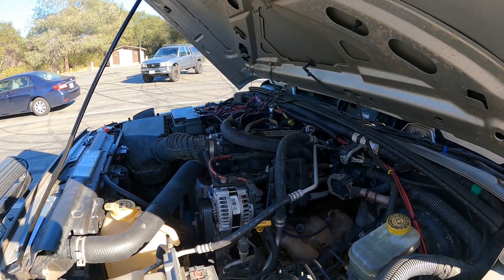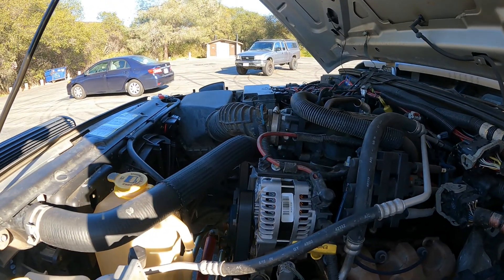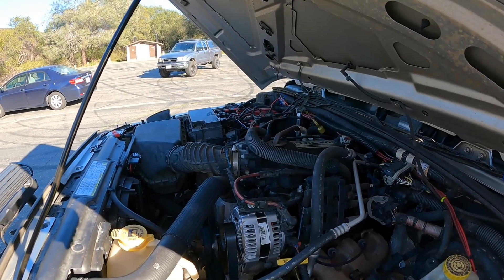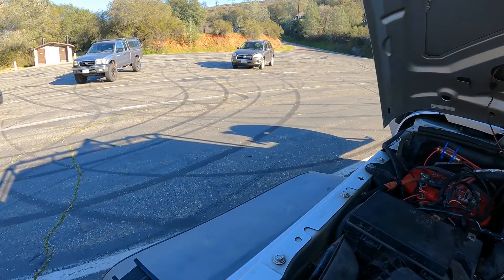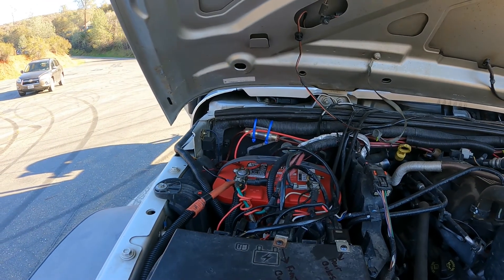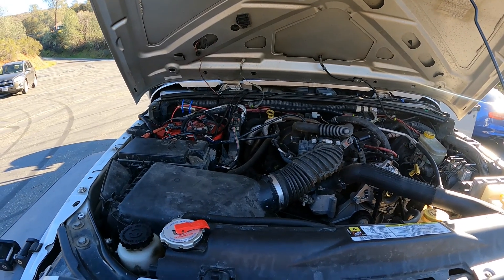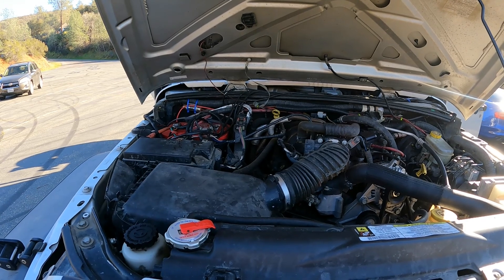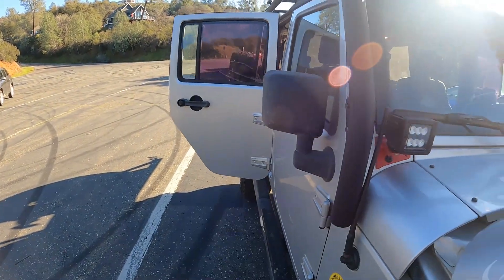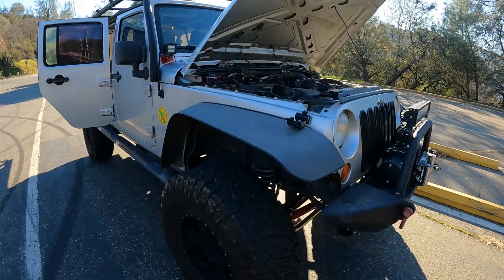If you're thinking about buying one of these 2007 Wranglers, this might help you out. Things I've done: new radiator, coil pack, replaced all the spark plug wires, new alternator. If things break you fix them - it's all part of being a Jeep owner. I've got an Optima battery - you've got to get one of those, they're great. Basically just taking care of it with oil changes. I don't drive it like I stole it. I get a whopping 11 miles per gallon, probably because I'm carrying a lot of weight with the rack, the 35-inch tires, and all the bumpers.